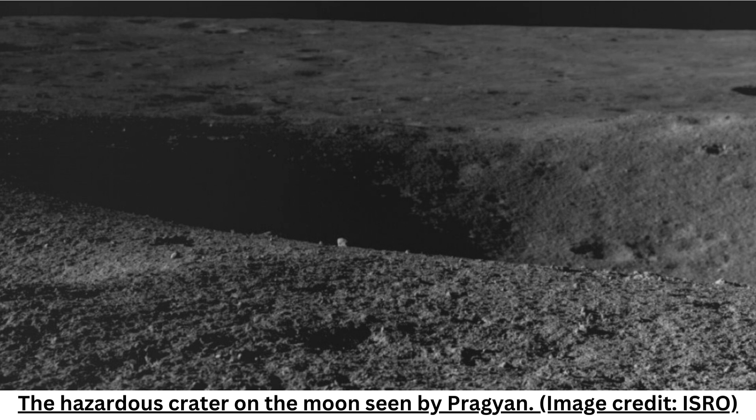Vikram lander touched down on August 23, making India the only country to land in the lunar south polar region. The touchdown spot was later named Shiv Shakti Point. Chandrayaan-3 has accomplished two of its three objectives — soft landing and rover roving on the lunar surface — and the third objective of scientific experiments is underway, ISRO said.